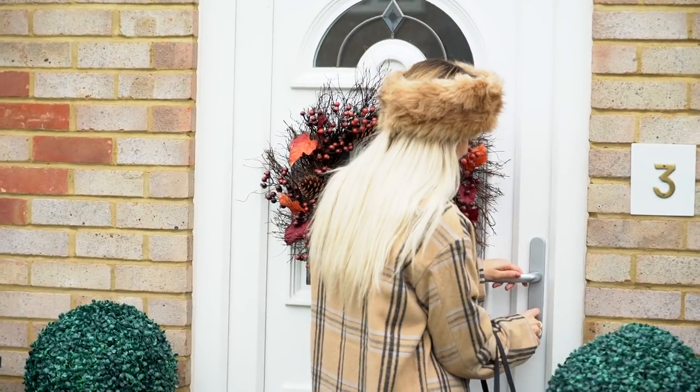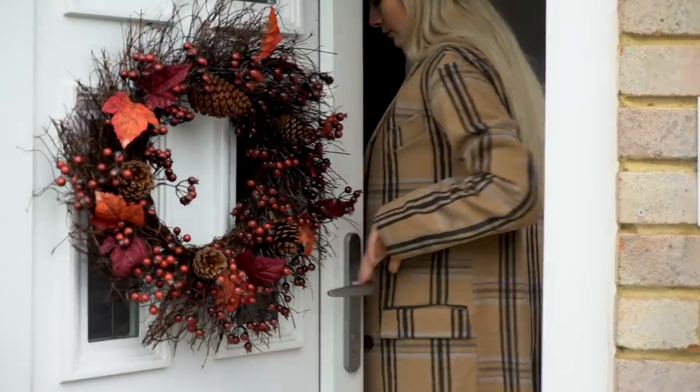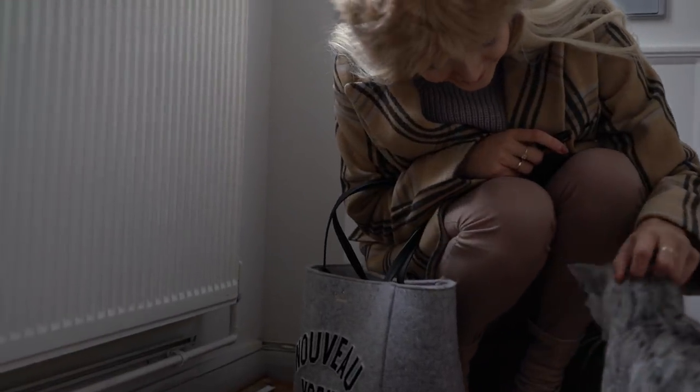Hey guys, welcome back. So today's video is an autumn night routine. I haven't done one of these videos in a long time, so I thought I'd come back and do another one. This is pretty much my daily evening routine throughout autumn.